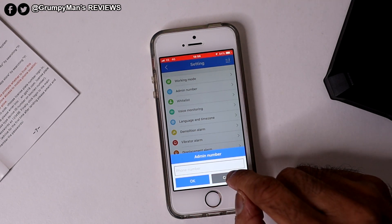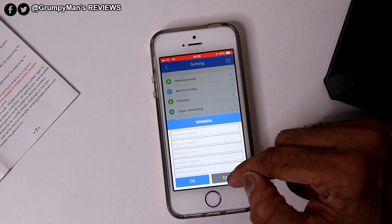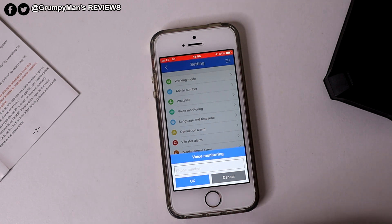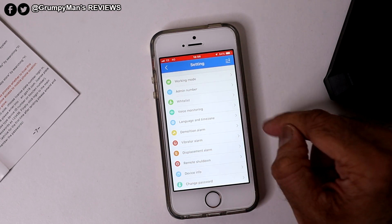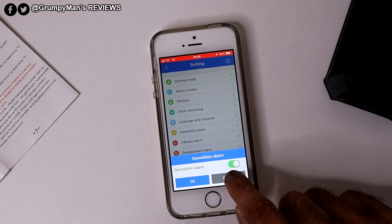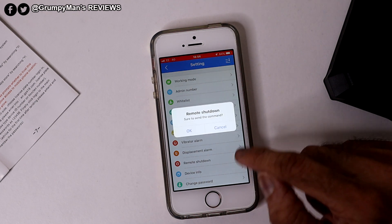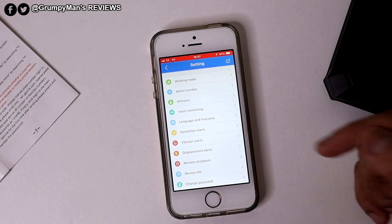You've got your admin number — if you put your number in, you'll be the only number that can call the tracker. Then there's a whitelist — you can add up to five numbers that can call the tracker. Voice monitoring: put your mobile number in here; that sends a command to the tracker, which then calls you back so you can listen to all conversation in the car. There's language and time zone — I've selected English. Demolition alarm: if anyone tries to break the tracker, it sends you a notification — I've left that on. Vibration alarm and displacement alarm are also on. You can remotely shut down the tracker as well. Device info shows your 10-digit number and you can change your password from there.